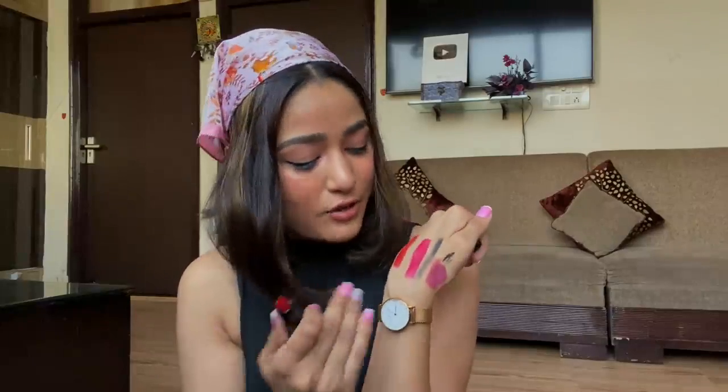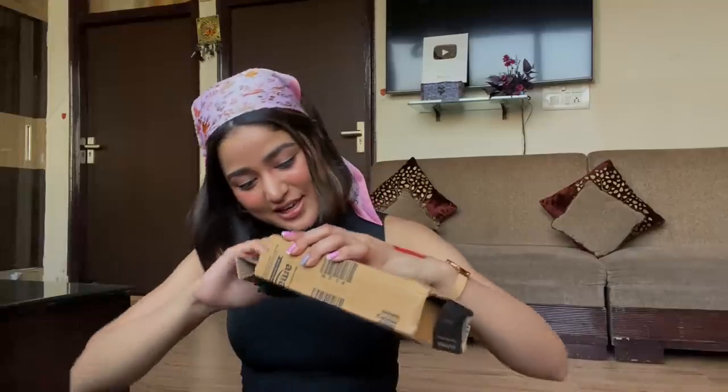I'm basically loving all the shades here and can switch among them for any event or occasion. So many great offers, discounts, and buy-one-get-one offers are happening in Amazon's Great Indian Sale! Also, if you're shopping with your Axis or ICICI credit or debit card, you get an instant 10% discount till the 28th of October. I've put every product link in the description box below.